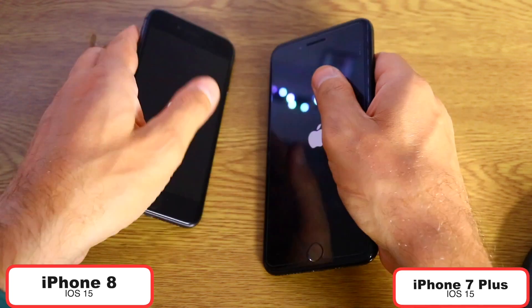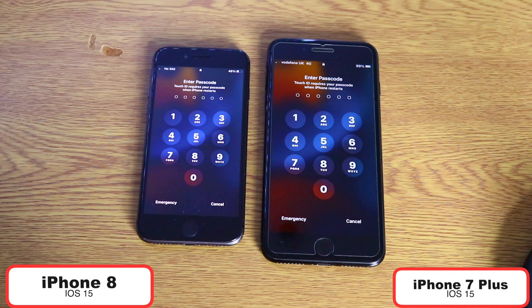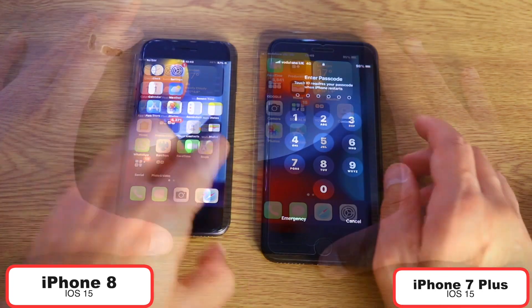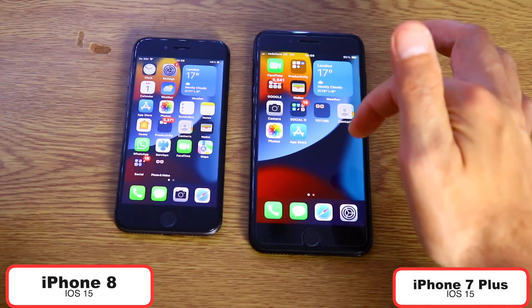So, three gigabytes of RAM versus two gigabytes — let's see which iPhone boots first. I believe iPhone 8 will start first, I have that feeling. Wow, what a surprise! iPhone 8 actually wins the boot up test and iPhone 7 Plus is maybe three seconds behind. So this is going to be interesting to see how the speed test goes with opening apps and so on.